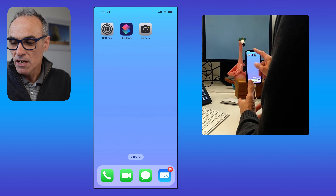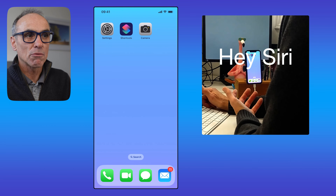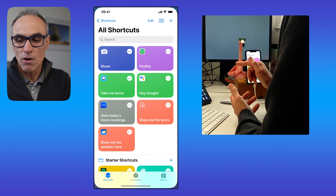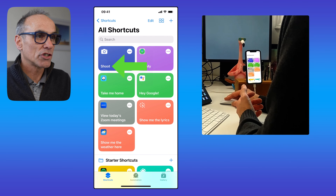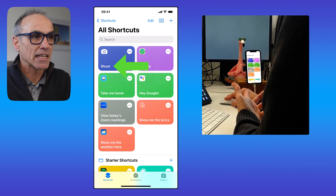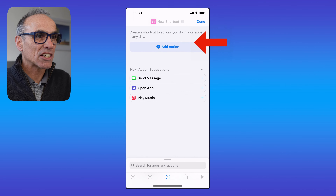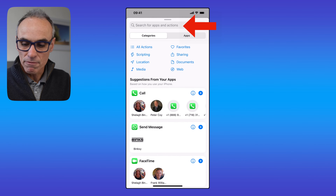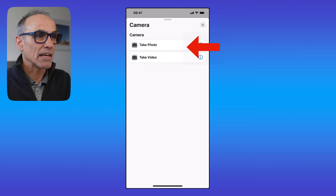The routine is: launch your Camera app first, then use your magic words — say the title or name of the shortcut you've recorded. In our case it was 'shoot.' Let's now do the same quickly for the selfie camera, the front-facing camera. Start on the plus button, click Add Action, then type 'cam' for camera, touch the camera icon, and then touch Take Photo.